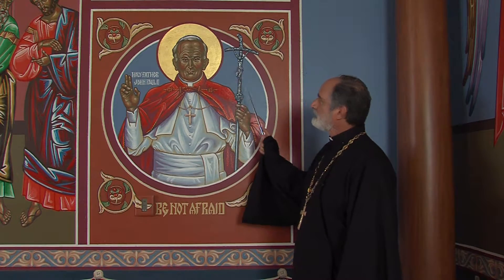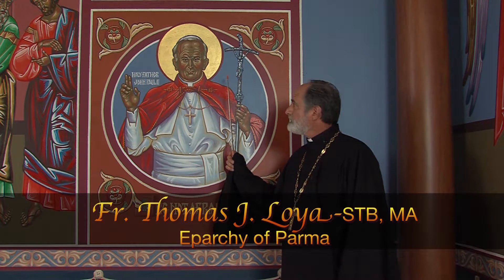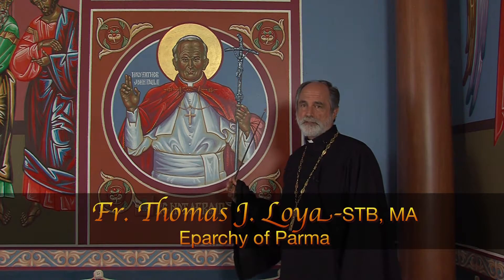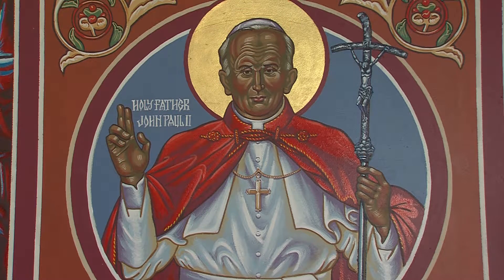Around his head is the halo, made of 23-carat gold leaf. Behind him is a solid background color — it could be gold or some other color; here it happens to be blue, a very common background color in icons — indicating a kind of dimensionlessness. You don't know whether that's a sky or a wall he's standing in front of. There's no dimension to it.